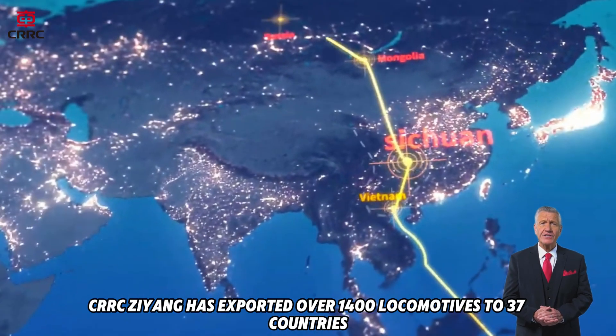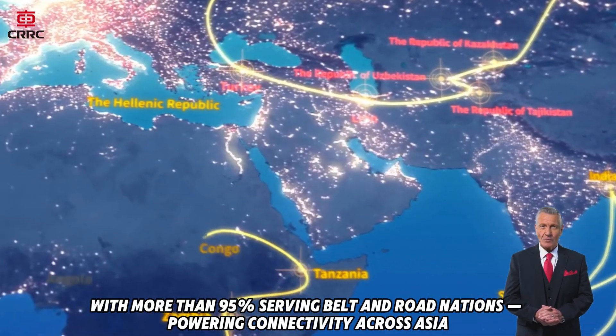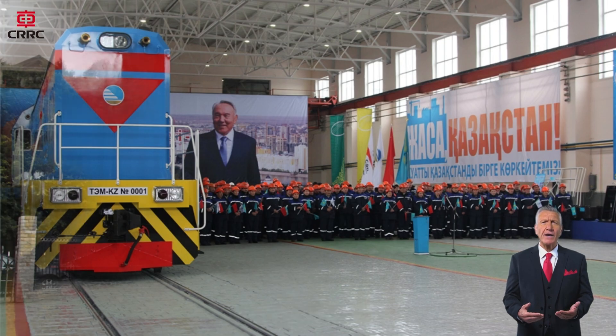To date, CRRC Zheong has exported over 1,400 locomotives to 37 countries, with more than 95% serving Belt and Road nations, powering connectivity across Asia, Africa, and beyond.